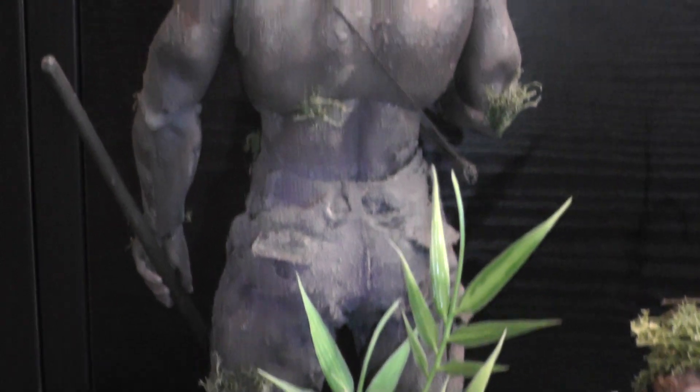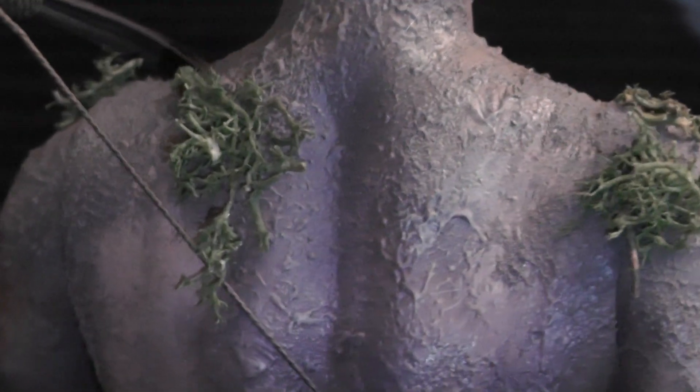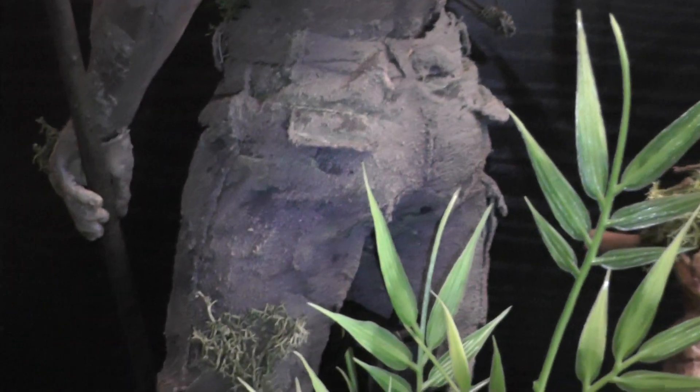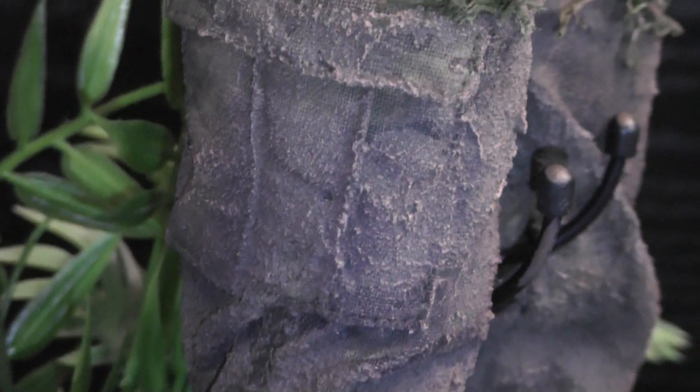Here's the back side. You can see it looks like real dirt-covered pants, which gives a very, very nice effect. It's pretty cool.